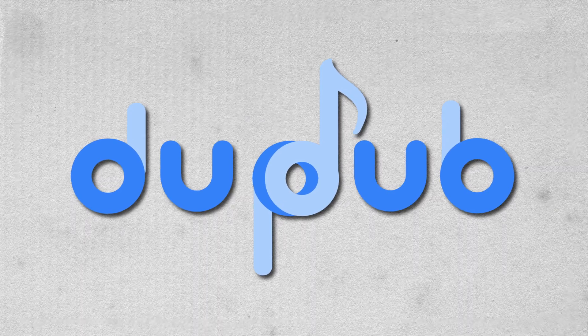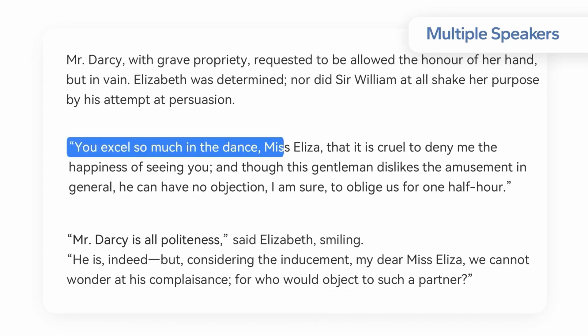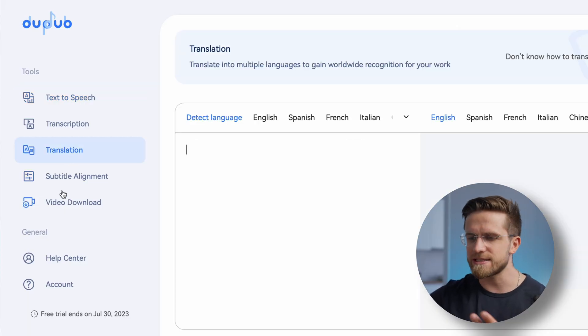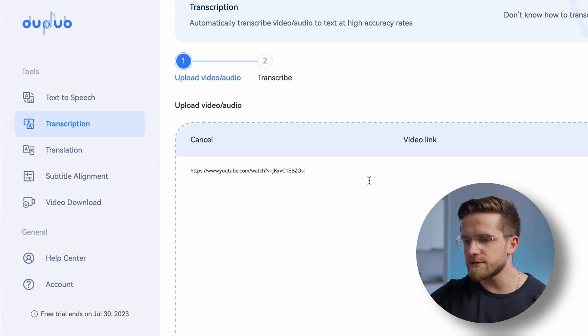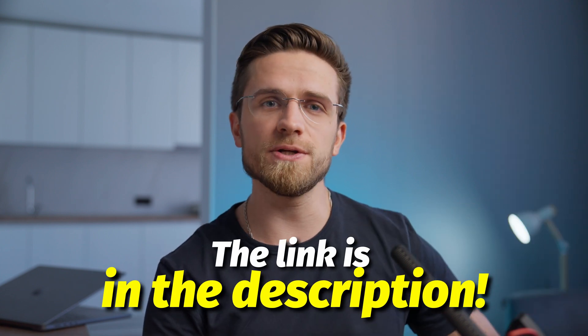Introducing DubDub, the ultimate audio duplication software that will revolutionize your music production process. Sounds great — the clarity, the loudness, the mixing, spot on. And if you need something more complicated, DubDub can even do a dialogue with different pronunciations. If we go back to the starting page, we'll see a few more features that DubDub can do, such as translation, subtitle alignment, video downloads, and the best one for me: transcription. DubDub is very good at transcribing videos. I'll just paste a link to one of my own videos and in a few seconds get basically a full script of the video. It's super accurate and detailed, exactly what I need sometimes. Overall, a great companion. I will leave a link in the description for you to get it with a heavy discount.